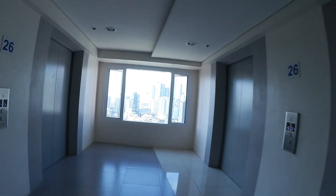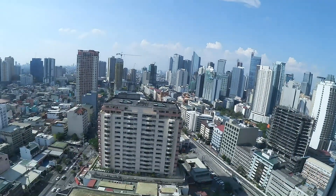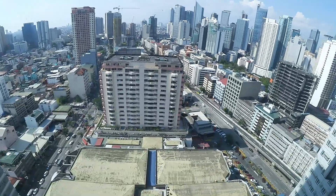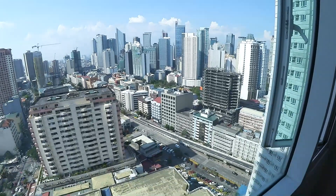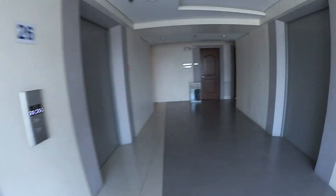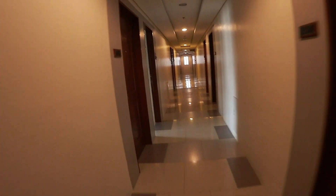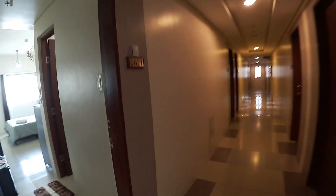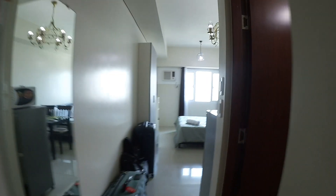This is the 26th floor in Beacon Tower overlooking Makati Square below, and Legaspi Village over there — you can see the park. I'm going to walk you to my unit that I'm renting on a daily basis right here. The door is open — unit 2621 — and come on in.